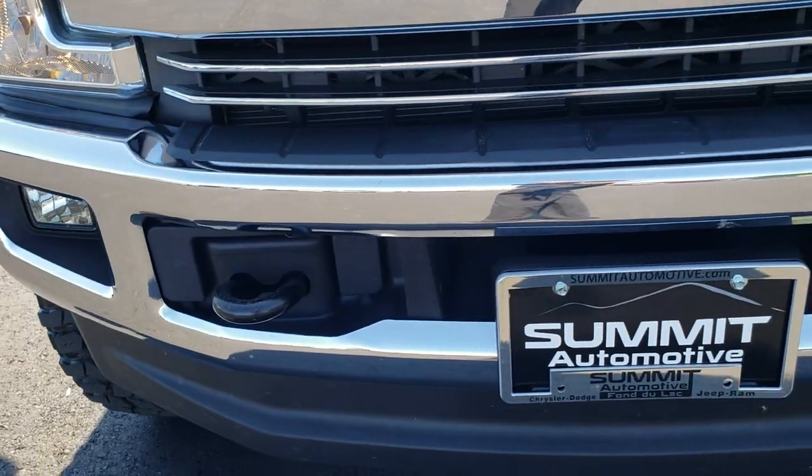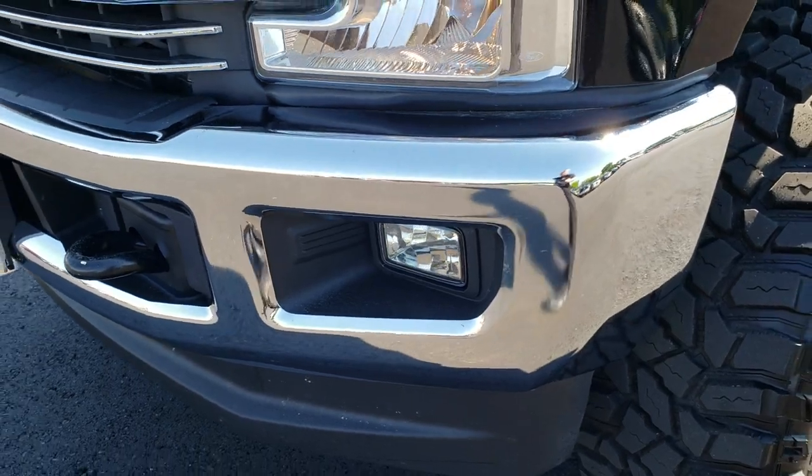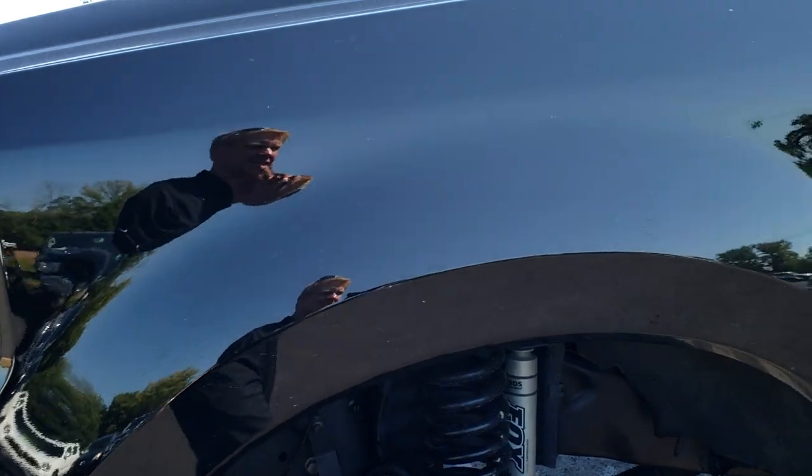From this HD video, you will be able to tell that this truck is extremely clean all the way around. No dents or dings on that front bumper. Headlight lenses are nice and clear. Shadow black is the color.